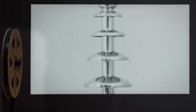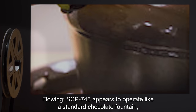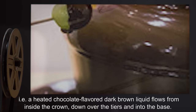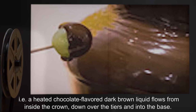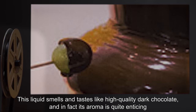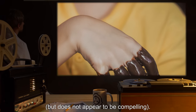1. Resting. SCP-743 displays no apparent activity. 2. Flowing. SCP-743 appears to operate like a standard chocolate fountain, i.e., a heated chocolate-flavored dark brown liquid flows from inside the crown, down over the tiers and into the base. This liquid smells and tastes like high-quality dark chocolate, and in fact its aroma is quite enticing, but does not appear to be compelling.